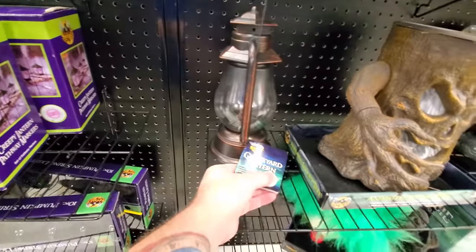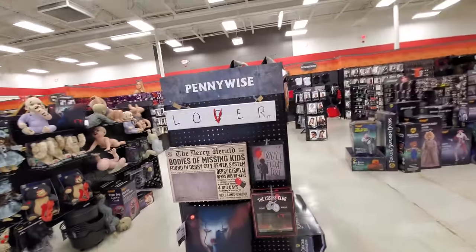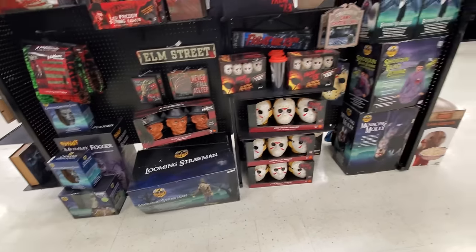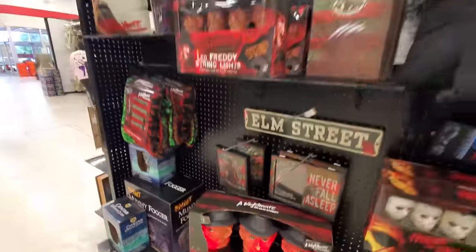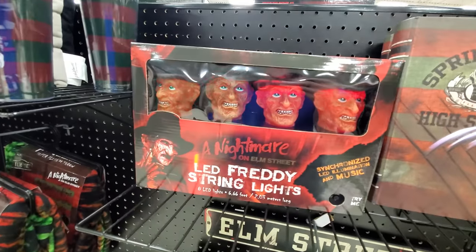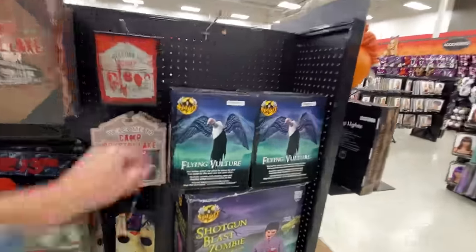He must be motion activated. We got the Jumping Spiders here - I love those. More IT stuff on the end here. Mummy Fogger, Looming Straw Man. Here's Friday the 13th, Freddy's - I love those, I love Freddy. String lights. Freddy pillow, Freddy throw. Flying Vulture - I haven't seen that before.